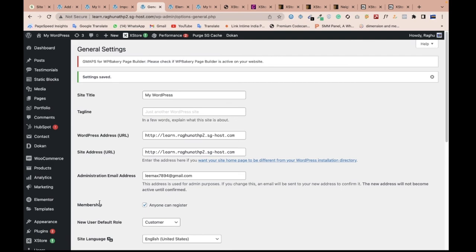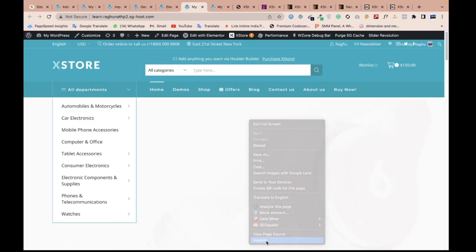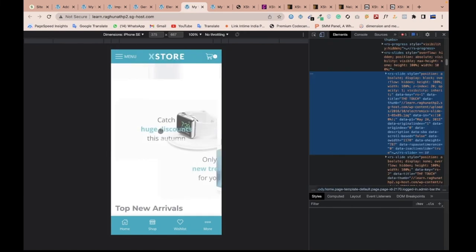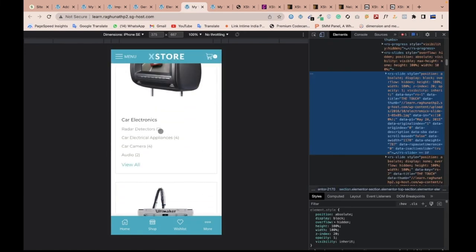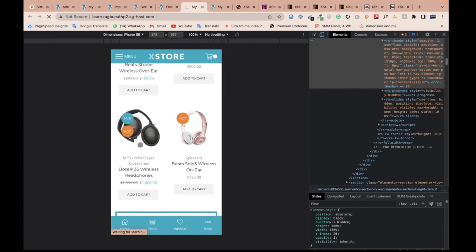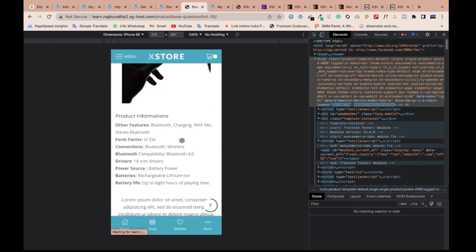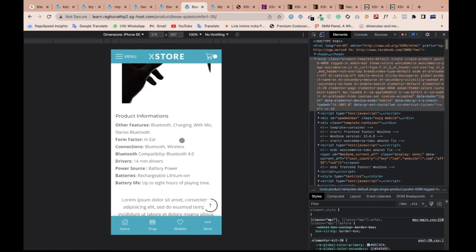I hope you like this complete video — this is a complete ecommerce website. Let me show you the mobile view. Open the website — it's completely responsive. You can also check the speed, which is awesome. The mobile view may need some customization since we didn't choose the most optimized demo, but the product page and everything else are fine. If you want to make your own ecommerce or business website, you can call or text me. Thank you so much.